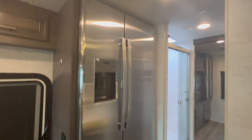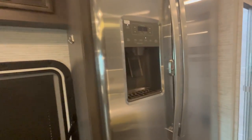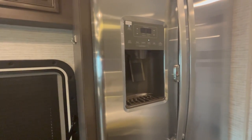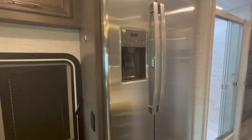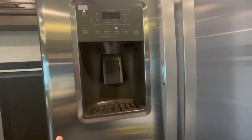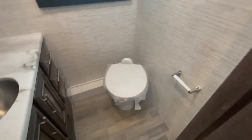Another huge feature on the Precept is this massive residential GE fridge. You have the ice maker and water filter on the door. They actually hook up the water so you can enjoy the ice and water on your first trip. Check with other manufacturers — a lot of them install this fridge but don't install the water hookup because they don't want to risk warranty in case it leaks. This one is hooked up, covered, and ready to go.